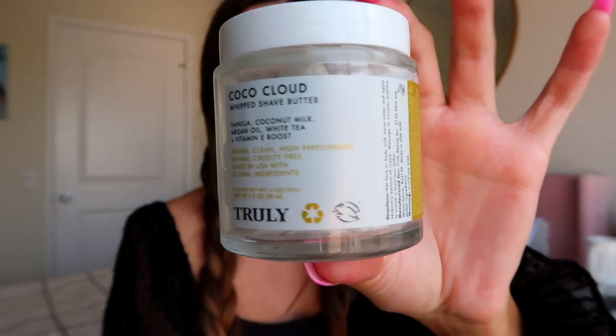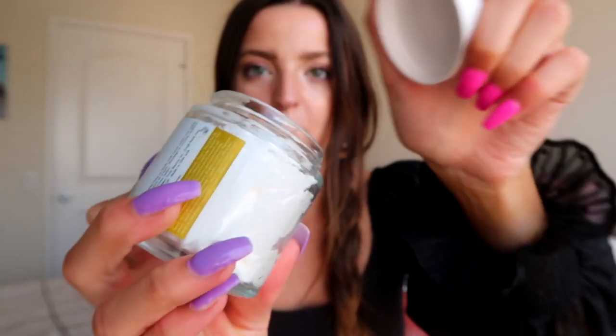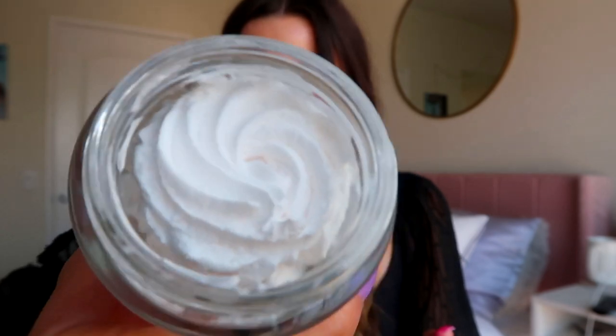The third skincare mistake is not shaving with a shave butter. I used to literally use conditioner as my shaving cream and I was like, why is my skin so irritated? Once I started using a shave butter, it really changed the game for me — I no longer deal with strawberry legs at all and I have such smooth skin. Two of my favorite shave butters are the ones we have here from Truly Beauty. This is our Coco Cloud whipped shave butter — such an OG product — and it literally smells like coconuts and vanilla.